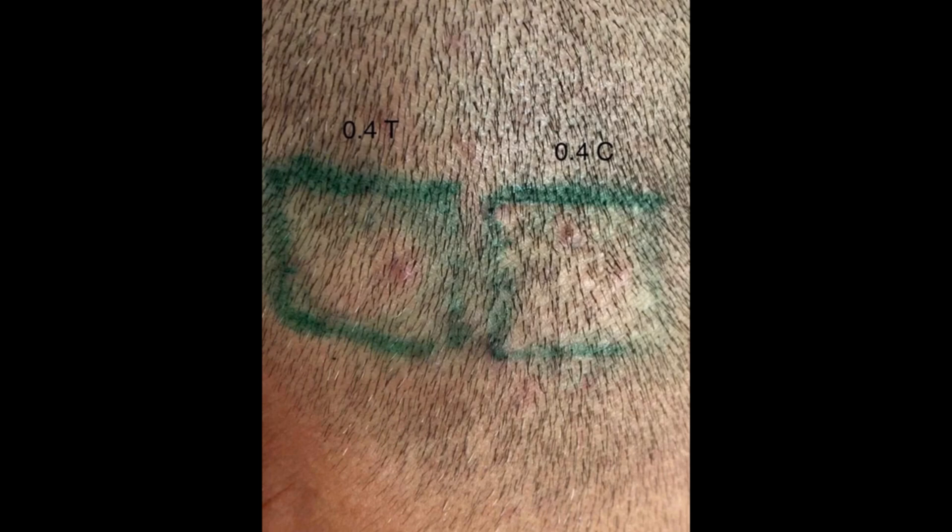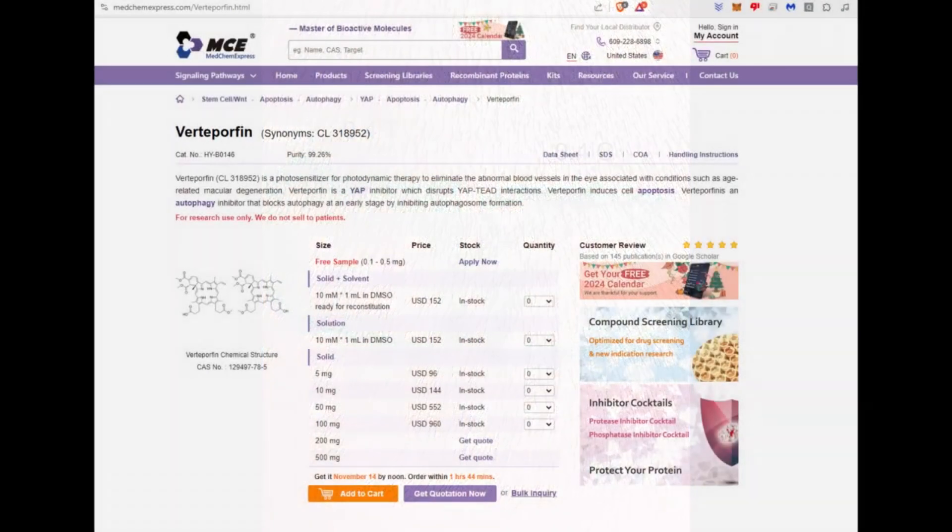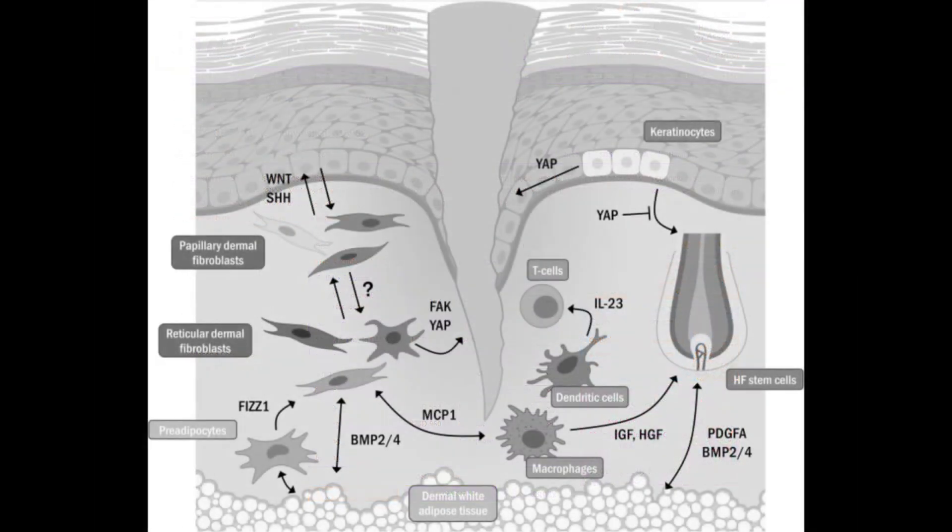To understand how verteporfin works, we have to look at a specific interaction of a protein called YAP — the yes-associated protein — and how this protein deals with the formation of scar tissue. And also, what does scar tissue have to do with hair transplants?